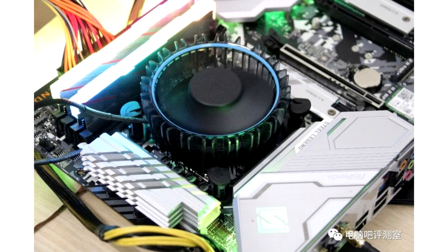The Intel Laminar RM1 stock cooler has recently been tested with the Core i5-12400, reaching 73 degrees Celsius. The testing was conducted by Chinese news site 163.